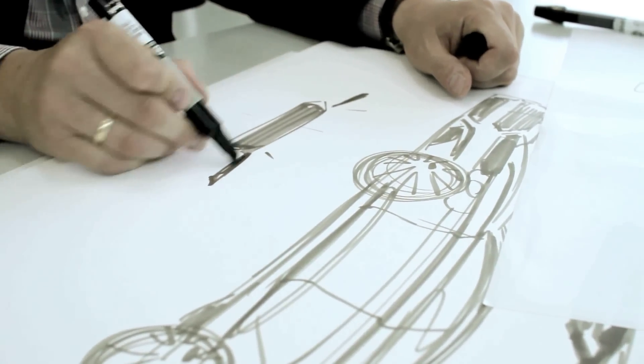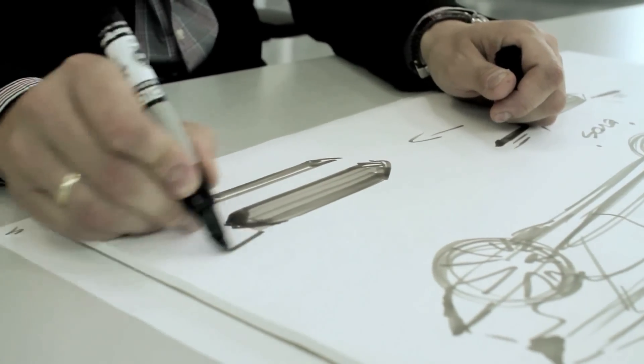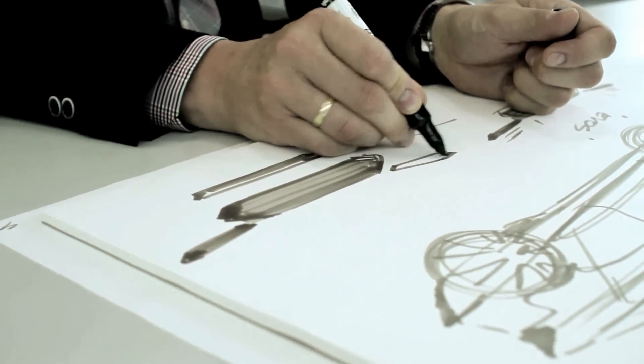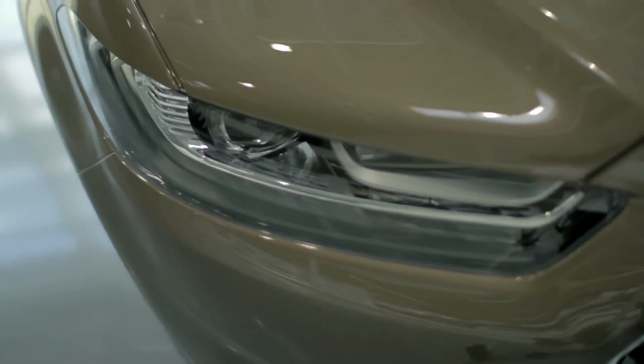On the EVOS concept car, we actually over-exaggerated the laser-cut feature. The Mondeo itself picks up the same graphics. The headlamps are really tight, really minimal. It gives our vehicles a really sharp look on the front, a boldness.